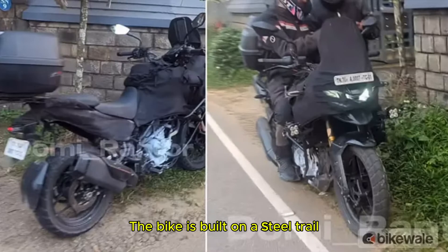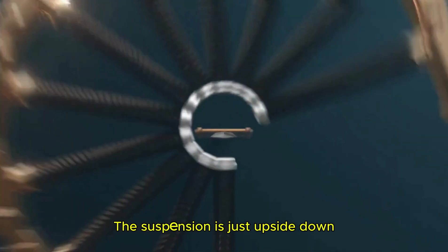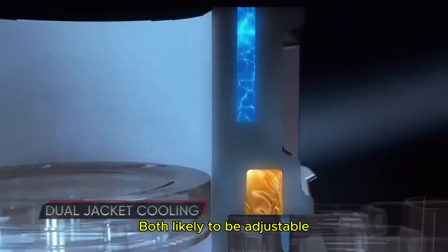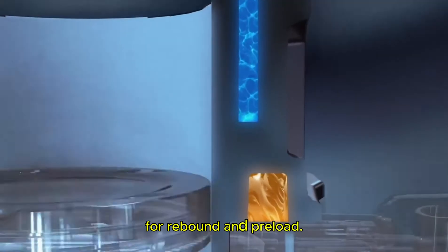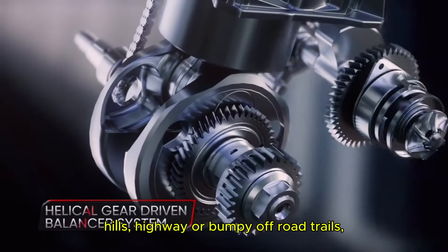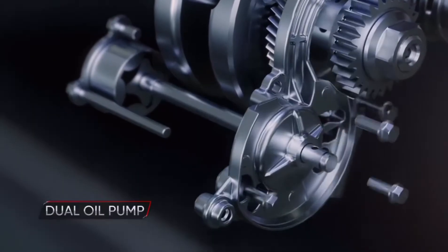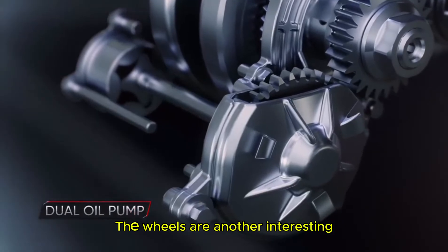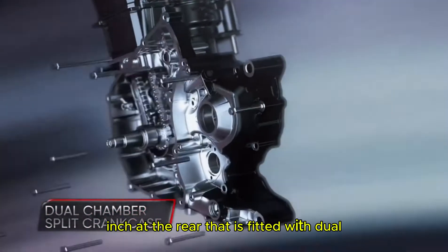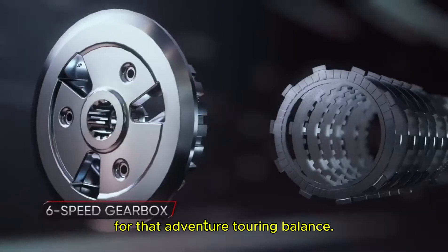Now let's talk about the build quality. The bike features upside-down front forks and rear suspension, both likely to be adjustable for rebound and preload. So whether you are riding on smooth highways or bumpy off-road trails, the Apache RTX 300 has got you covered. The wheels are another interesting feature — 19-inch at the front and 17-inch at the rear — fitted with dual-purpose tubeless tires, which is perfect for that adventure touring balance.